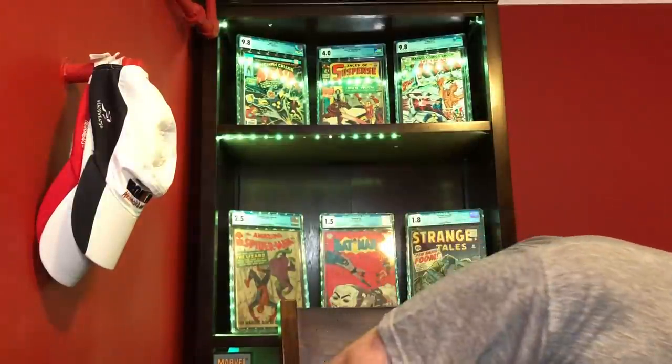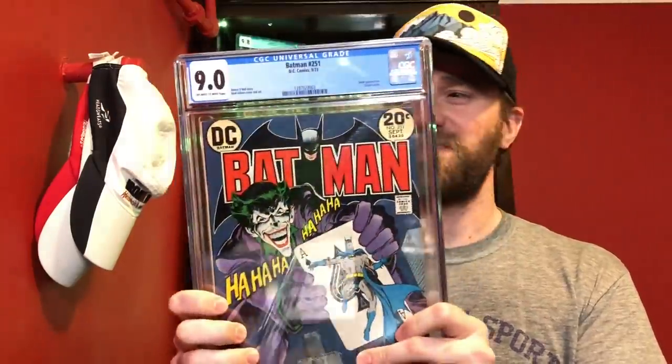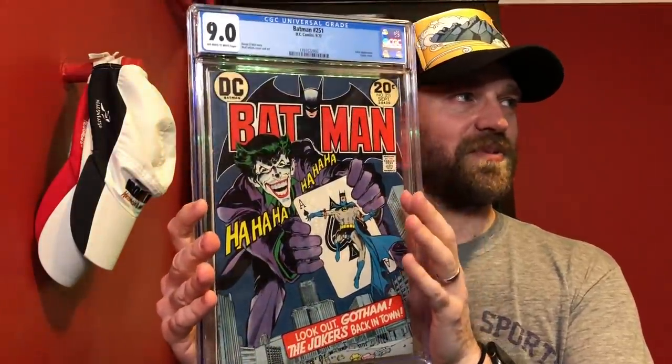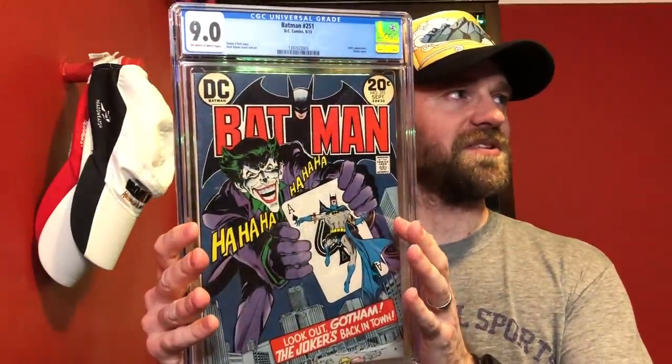The one I went with for 9.0 is one of my absolute favorite books I own: Batman number 251, the classic Neal Adams Joker cover. I want to try to upgrade this one at some point but I haven't been able to yet. A 9.0, and I'm really happy with this book. It is somewhat of a key because it's the turning point where the Joker becomes much more evil rather than a gangster clown type character. This is my entry for 9.0: Batman number 251.